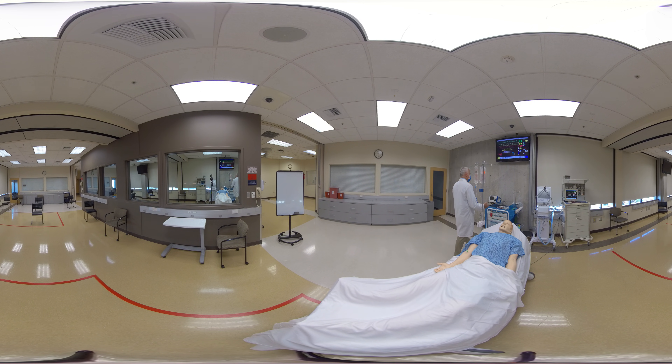You'll see here we have one of the code carts. We have one of the vents here that can be used. We also have a cart here for emergency equipment, like you might have in an emergency department.